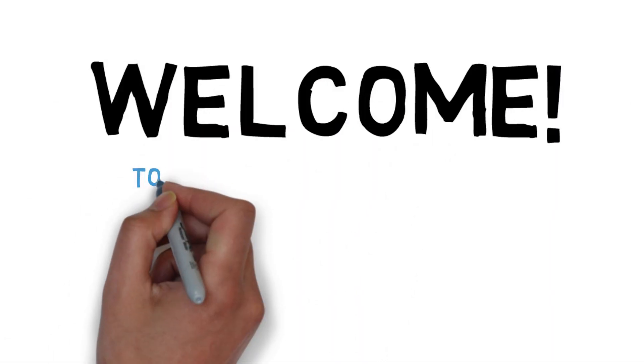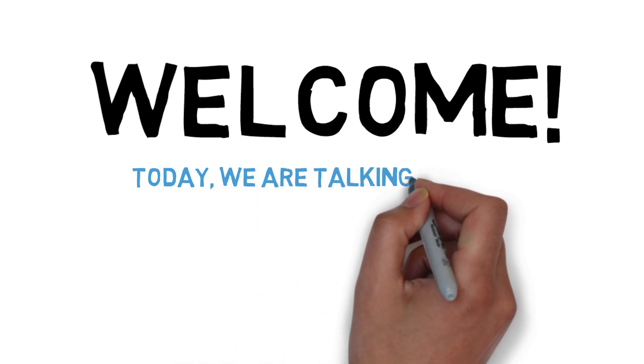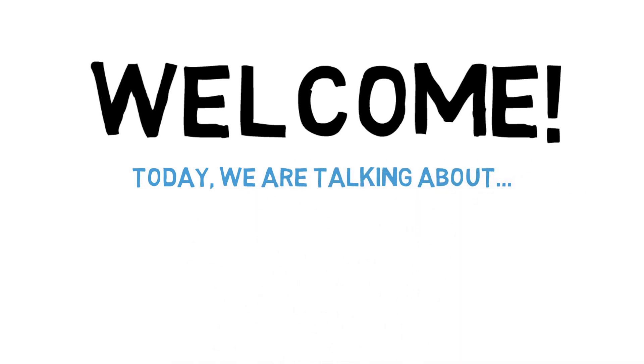Hello everyone, welcome back. My name is Dr. Mike Diotti, a physician in the field of internal medicine and pediatrics. Today we're going to cover everything you should know if you are taking or thinking about taking glipizide.